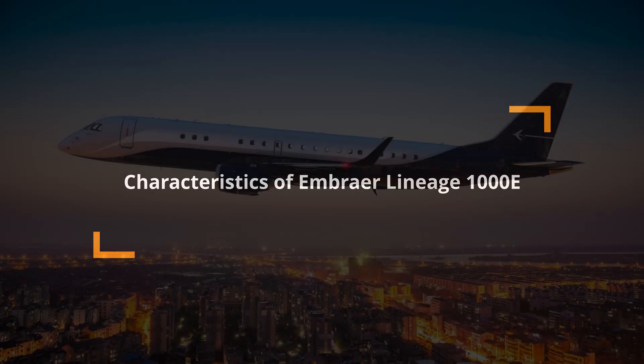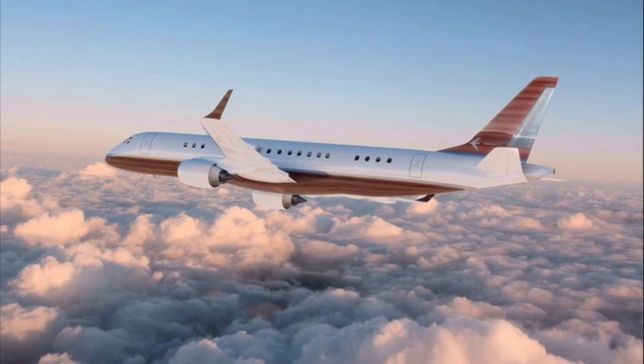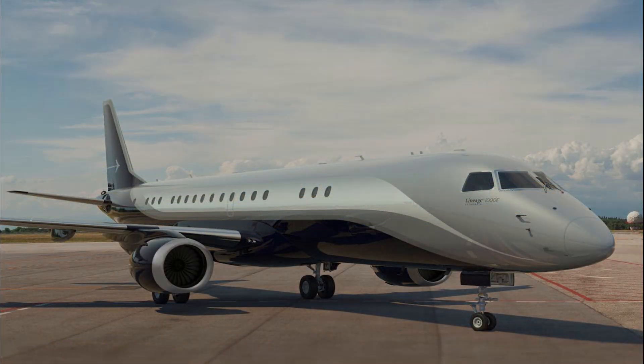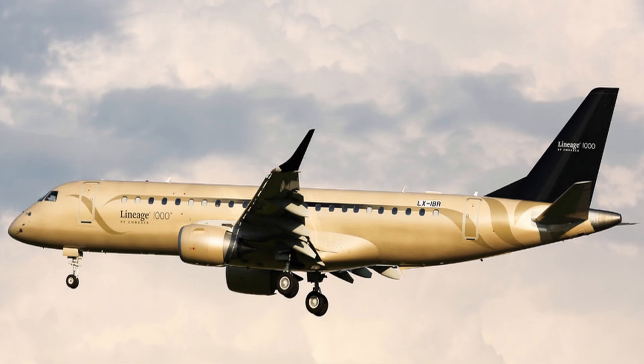The Emperor Lineage 1000E has a range of 8,500 kilometers and a service ceiling of 41,000 feet. Its unit cost is around 50 million US dollars, but upgrades and modifications will cost around 80 to 90 million US dollars.